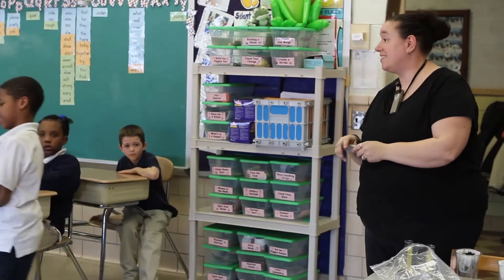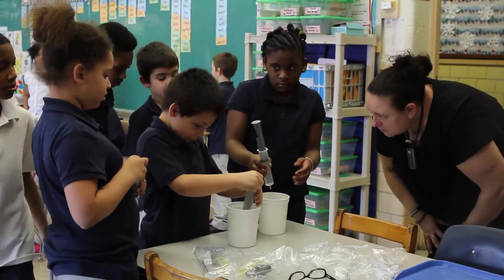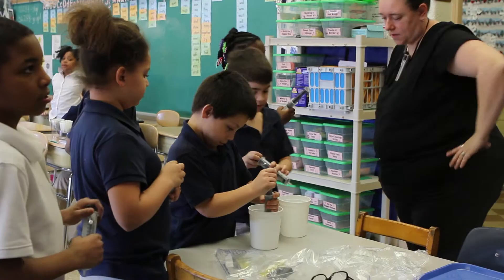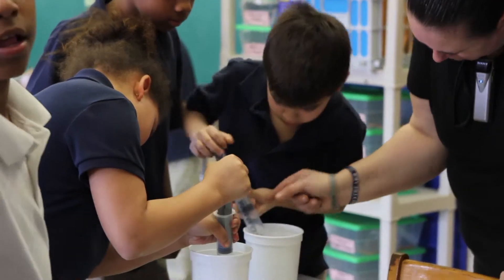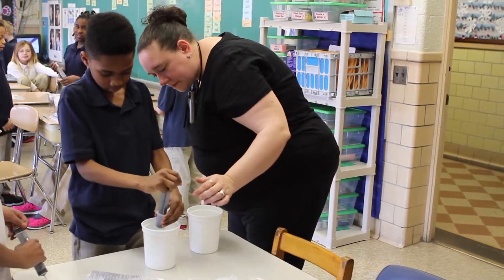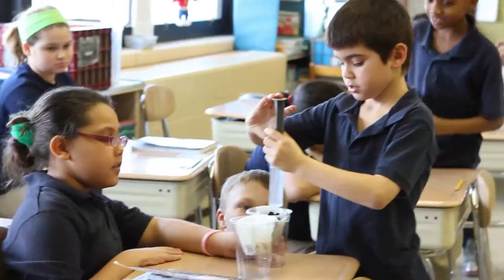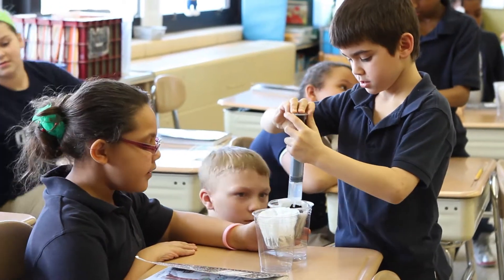In Mrs. Pitcher's third grade class, students are discovering the various properties of soil. They see how water moves through different kinds of soils. Students measure out specific amounts of water in syringes before spraying onto soil samples, then measure the amount of water that is allowed to pass through each type of soil.